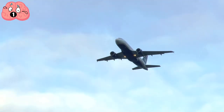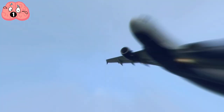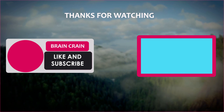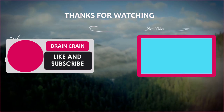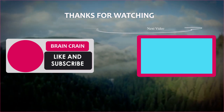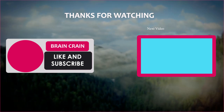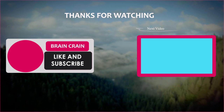That's just a few things you might not have known about airplanes. Do you know of any other interesting features of planes? Let me know in the comments section down below. Please be sure to like this video if you enjoyed it and subscribe to Brain Crane, hitting that bell icon to never miss another video. Thanks for watching.